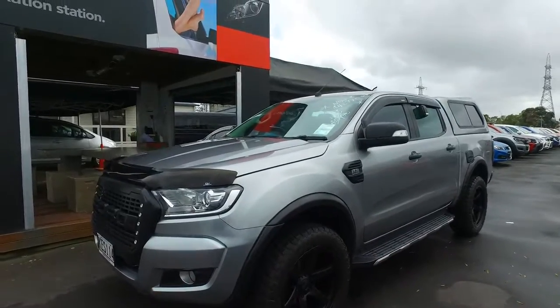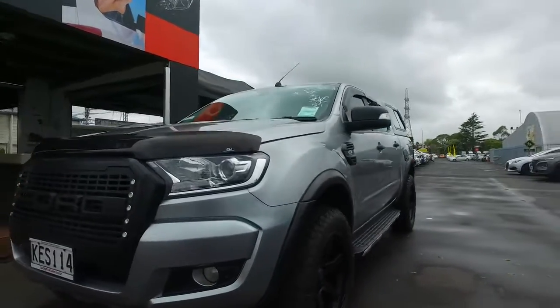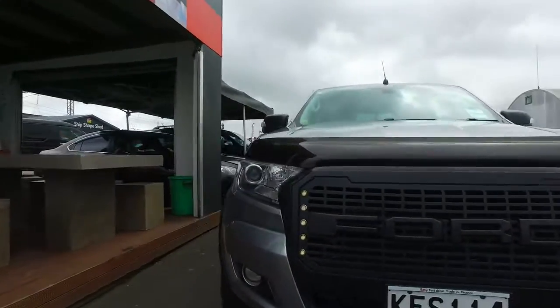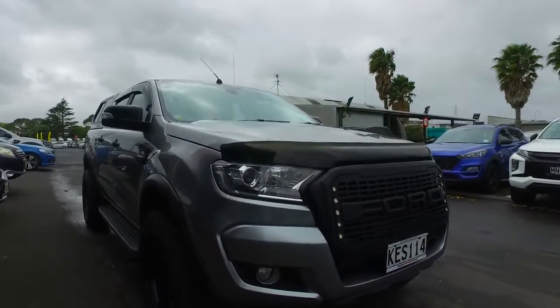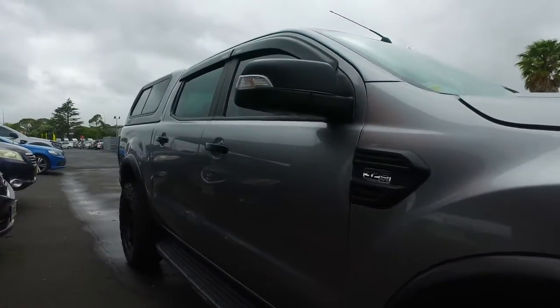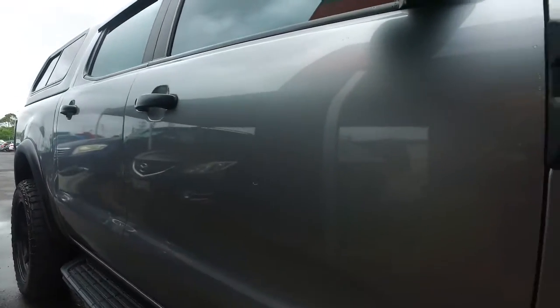Good morning Warren, it's Sam here from Kilpain Cars at Minnacal. I've done a video of this Ranger for you so you can have a better look at it. I can show you around the car and on the inside as well. It's stopped raining now too, which is good, so that will show up every little thing on the car. So I'll run around and show you all the little bits and pieces.